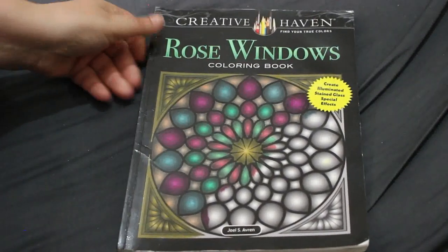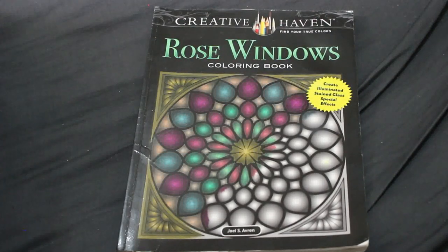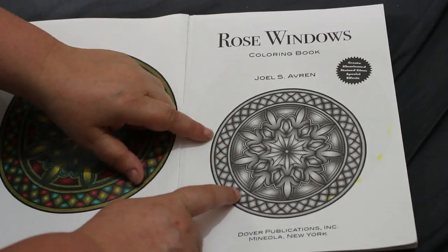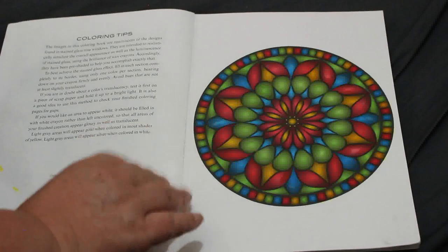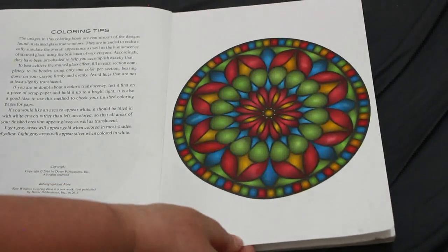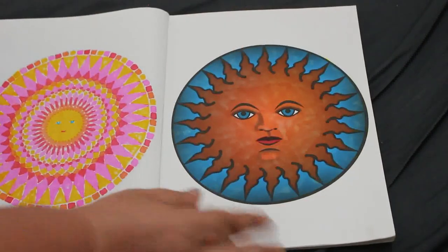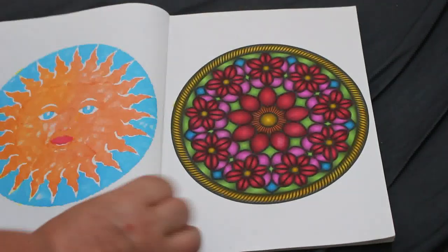Hi everybody, welcome back to the channel. Today I'm going to flip through the Creative Haven Rose Windows coloring book by Jo Savren, because in June 2024 I actually completed the book, so let's have a look. I haven't done the front pages — I tend not to do those. The majority of these were done with the Creelando art markers from Lidl's, and they just look so good on this paper.